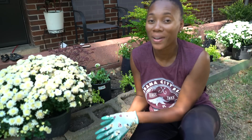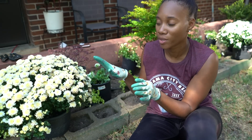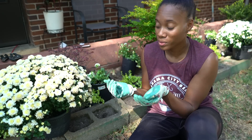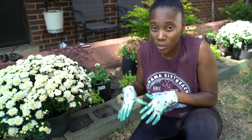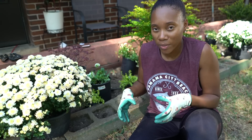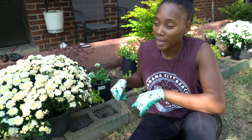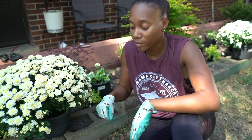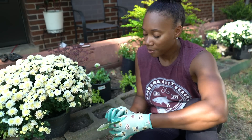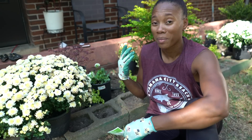Alright guys, I finally have everything laid out the way I pretty much want it to go into the garden. As of right now I think it looks really, really good. We won't really see until I get these holes dug. I have to make sure the holes are deep enough so the roots can get down and soak up all the nutrition and water they need. Some of these plants we got half off — like 50% off.